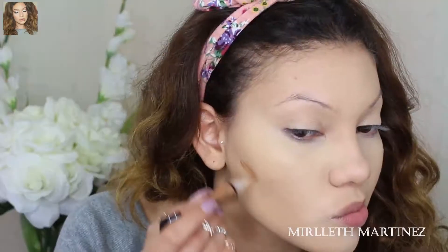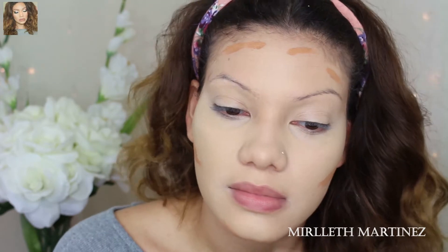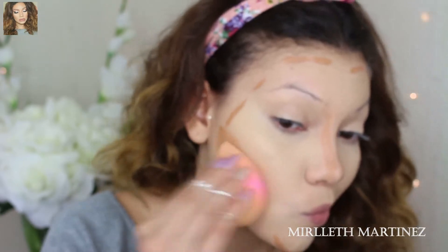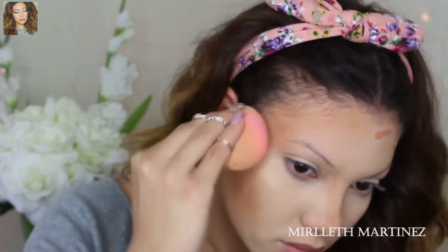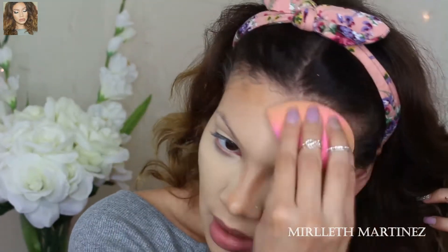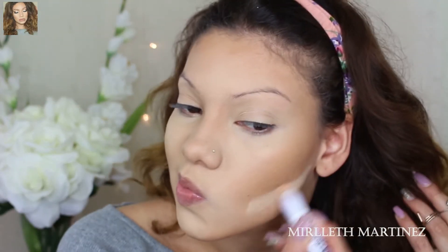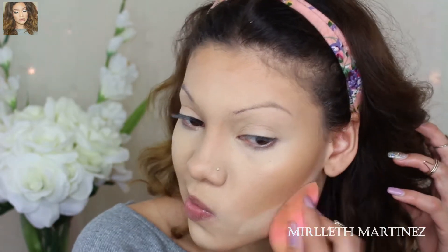To contour I'm using a concealer by LA Girl as well — this one's in the shade Toffee — and I'm just going to apply that on the hollows of my cheeks, on the forehead, on the sides of the forehead, and on my jawline. I'm also going to draw two parallel lines along my nose bridge to create an illusion of a nose bridge. Right after I'm going to blend everything out with my damp beauty blender — I had to hurry because this product does dry very quickly. Then I'm taking my Maybelline concealer and drawing a line underneath my contour to really sharpen the cheek contour, which I really liked for today.